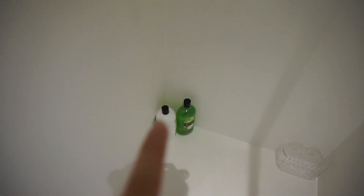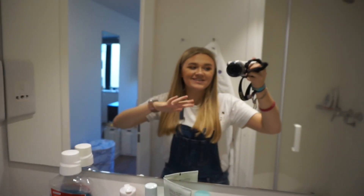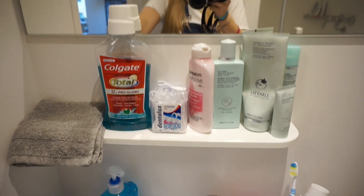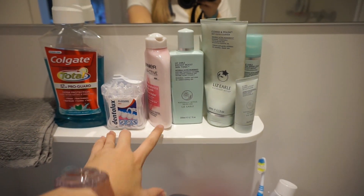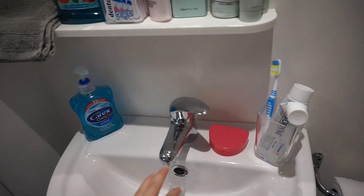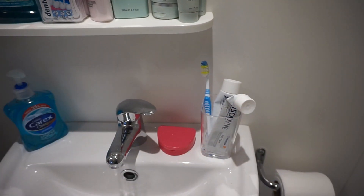I just have body wash, a razor, and my shampoo and conditioner at the bottom. Coming out of the shower and turning to the mirror — the lighting is very nice. At the mirror I just have my essentials along here: mouthwash, a flannel, flossers, face washes and cleansing stuff, soap, obviously the sink, and then my retainer, toothbrush, and toothpaste.